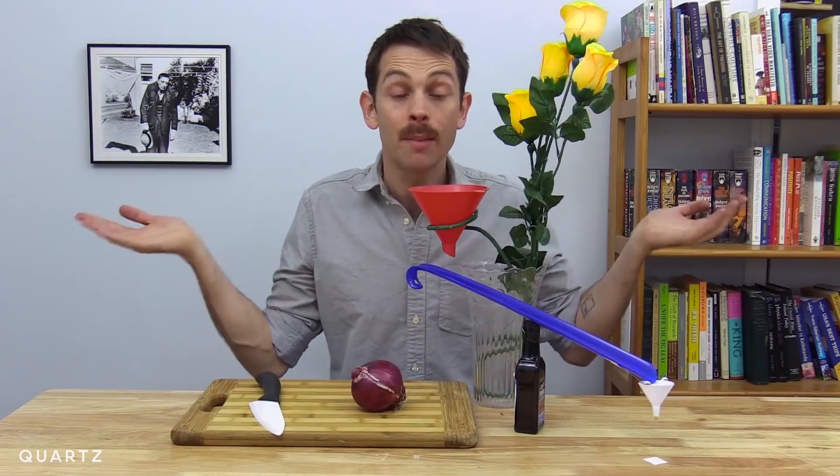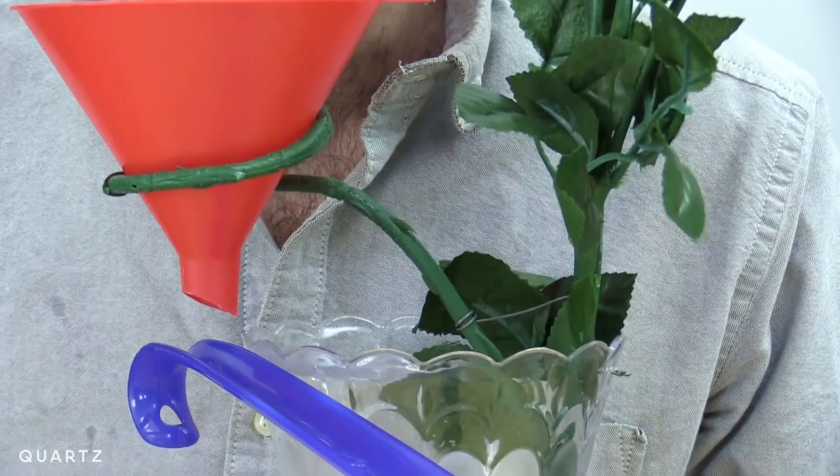I don't just want to do the coolest thing I can possibly make — I want to do the coolest thing I can possibly make that someone else can understand and follow. Introducing the Stamp Licker. It's a show, right? It's like a performance, and so I'm always putting myself in the eyes of the viewer.